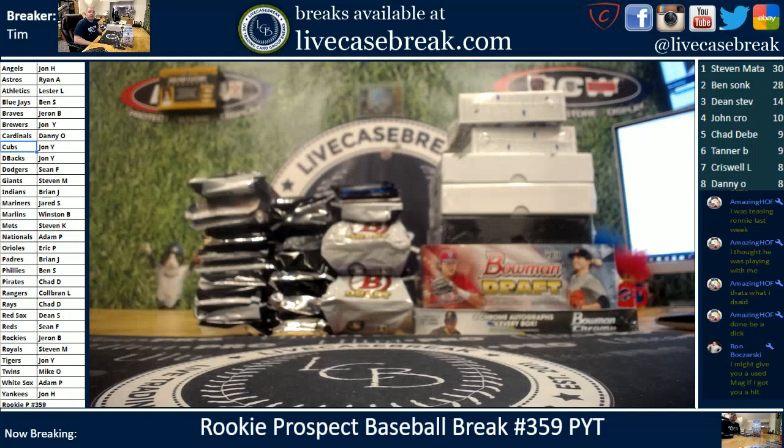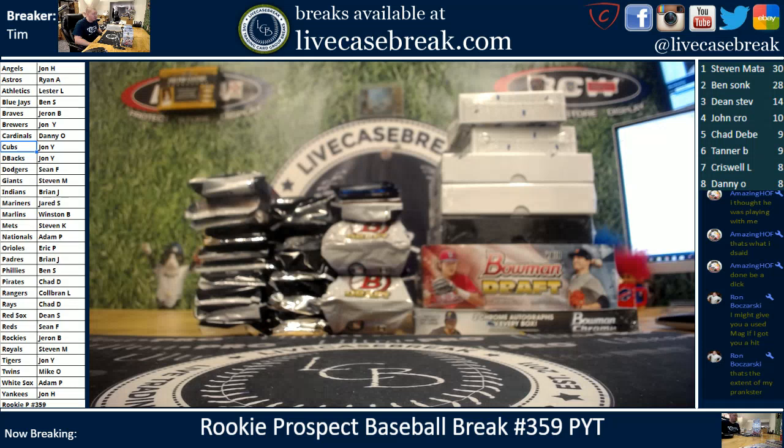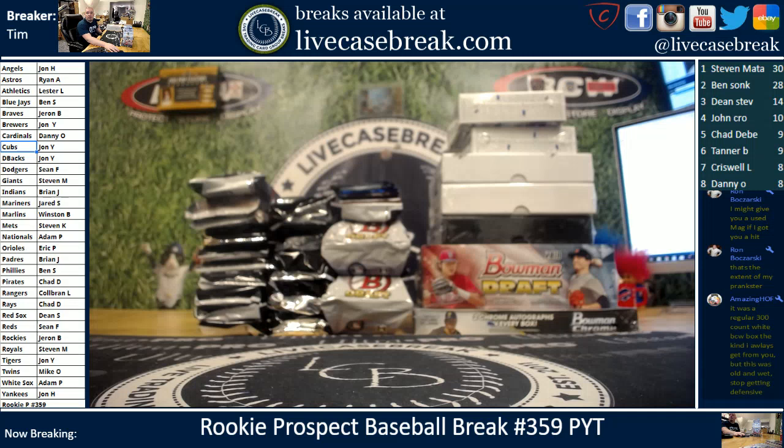What's up guys, this is Tim with livecasebreak.com, back on Thursday night Rookie P again. We do it every Thursday — a lot of Bowman, a lot of Chrome, a lot of Draft, a lot of Jumbo. Everything you see on screen every Thursday night, we split it up, pick your teams, and RT. So here we go, break time.